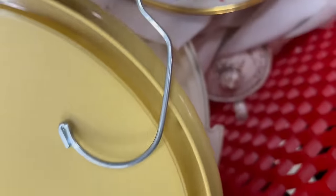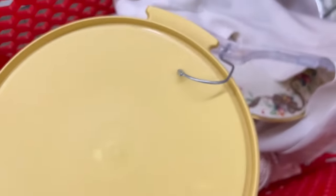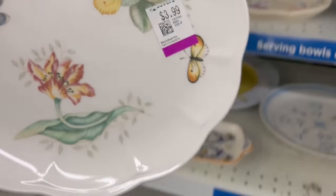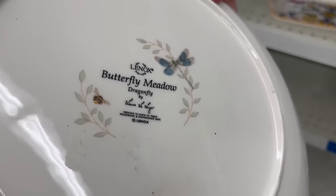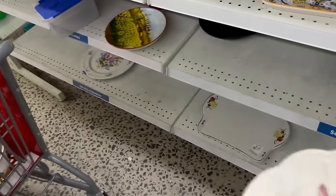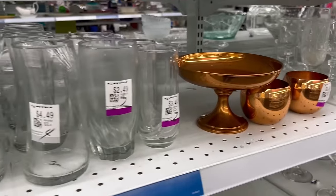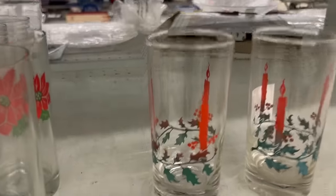I actually grabbed a sweater off the rack to wrap my plate because by now my cart is getting full and I don't want to damage things before I even get them home. Oh — another beautiful plate for $3.99. This is also Lennox, a different pattern, but it is beautiful.